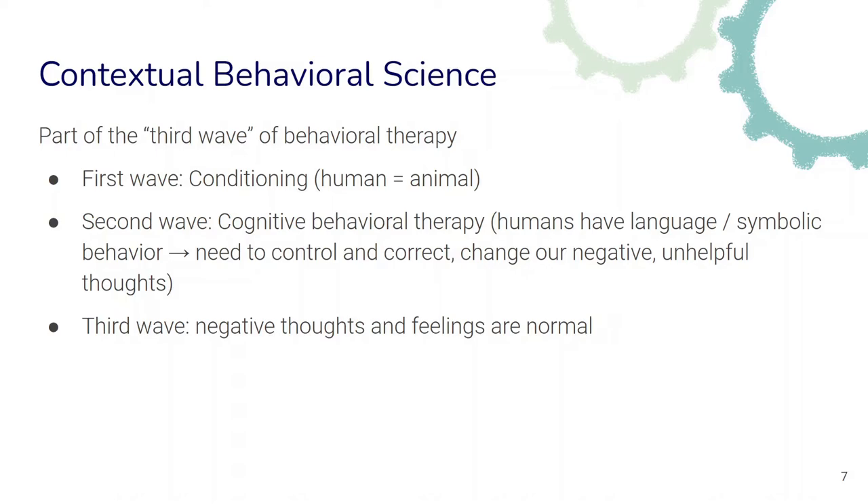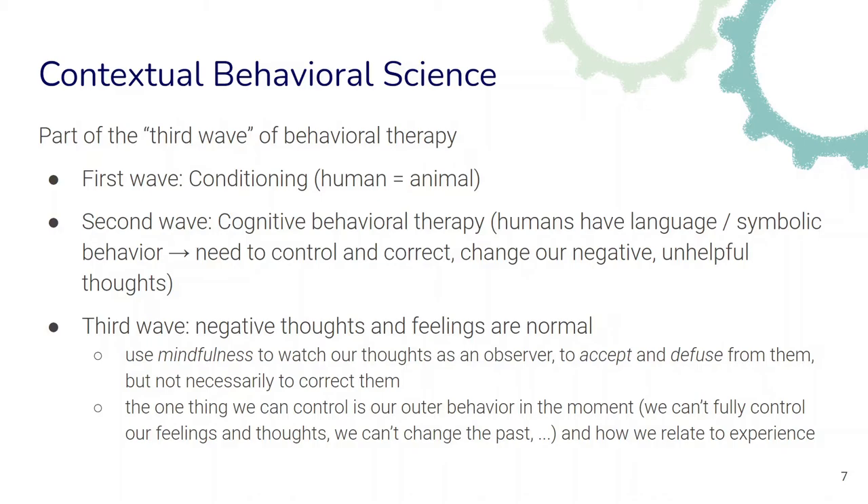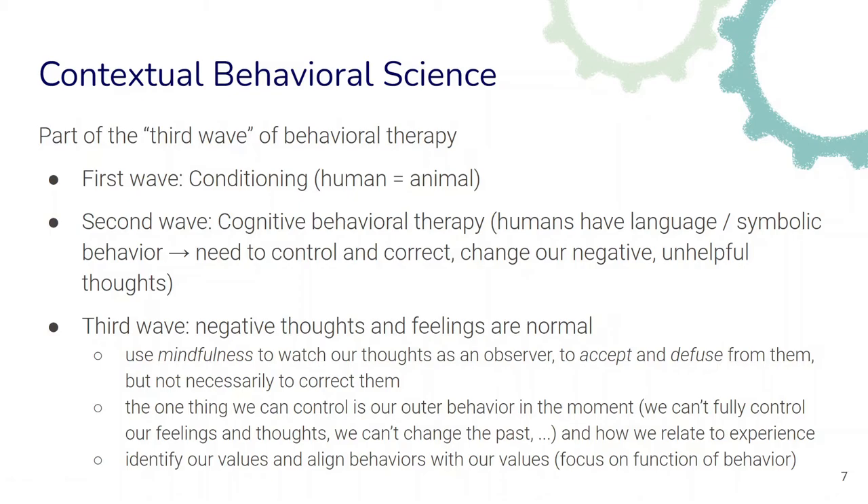The third wave started with the premise that negative thoughts and feelings are normal — they're part of the normal human condition, and everyone has to deal with them showing up sooner or later. The focus shifted to processes like mindfulness practice: to be able to watch our thoughts as an observer, to accept them and diffuse from them, but not necessarily to correct or change them. It was also based on the recognition that the one thing we can really control is our behavior in the moment, that we can't always fully control our feelings and thoughts, and we can also control how we relate to our experiences. There was also a stronger focus on identifying our values and aligning our behaviors with them.